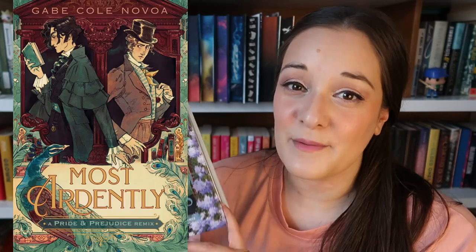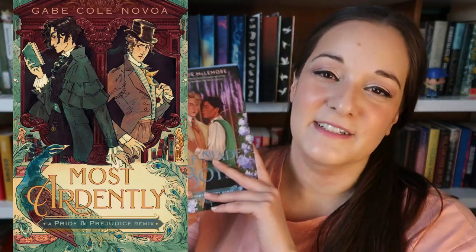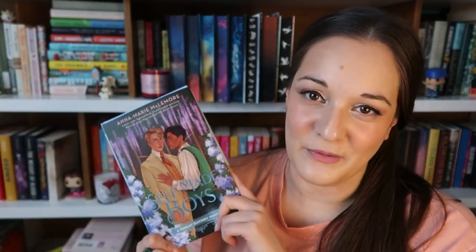The last book is Self-Made Boys by Anna-Marie McLemore, one of my favorite YA authors. This is part of a series that takes classics and remixes them for a YA audience, making them more hopeful. This is a Great Gatsby retelling — a romance between Jay Gatsby and Nick, and I'm down for that. I love Anna-Marie McLemore and need to get caught up on these because there are a lot. A Pride and Prejudice one is coming next year, and I've loved every single one I've read so far.